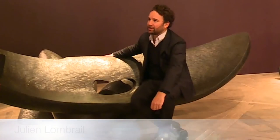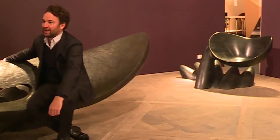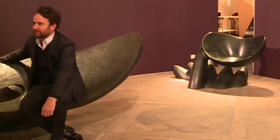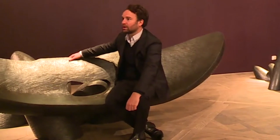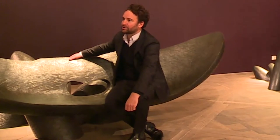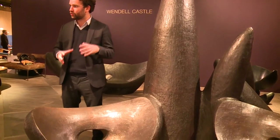Wendell is an American designer — a living legend. He's 85 years old and he's been making these pieces this year. He created in 1962 the movement of American art and crafts. These pieces are especially in wood and he carves everything himself. Other pieces, like this one, are made out of bronze so they can be used outdoors. This piece called Wandering Mountain is very important to me because Wendell gave us the model in wax and we did the bronze for him.